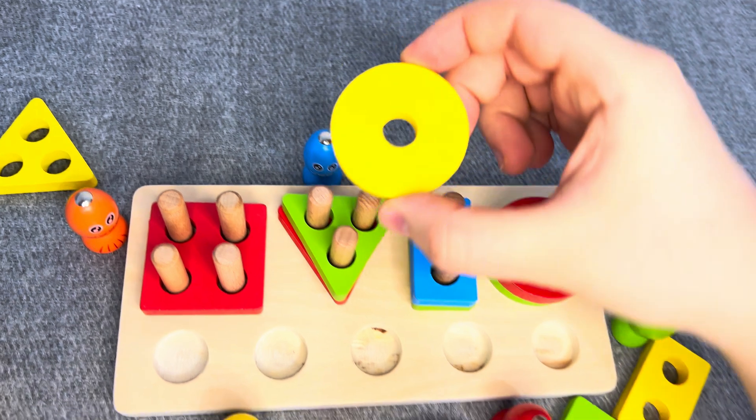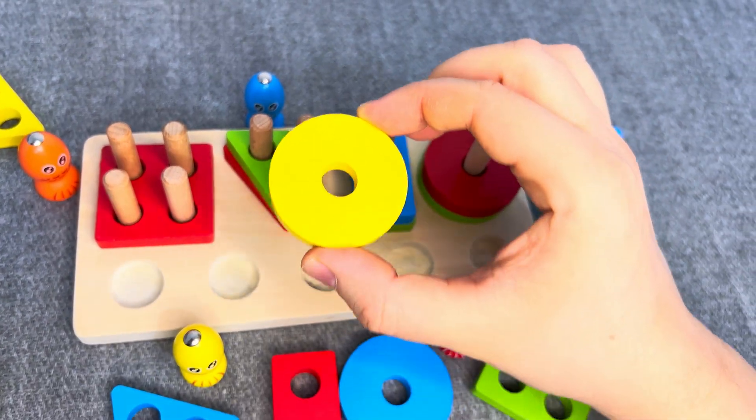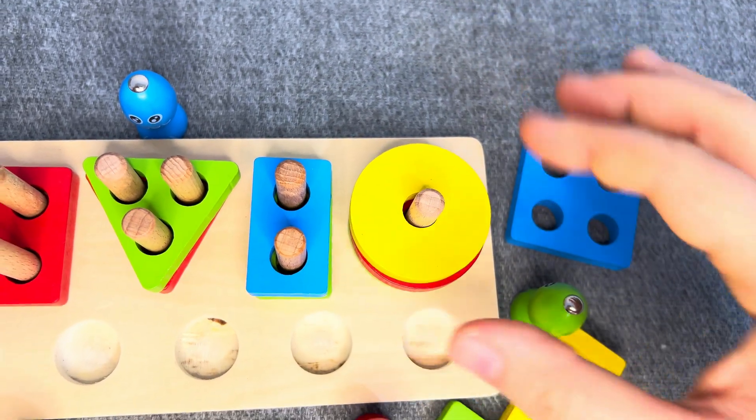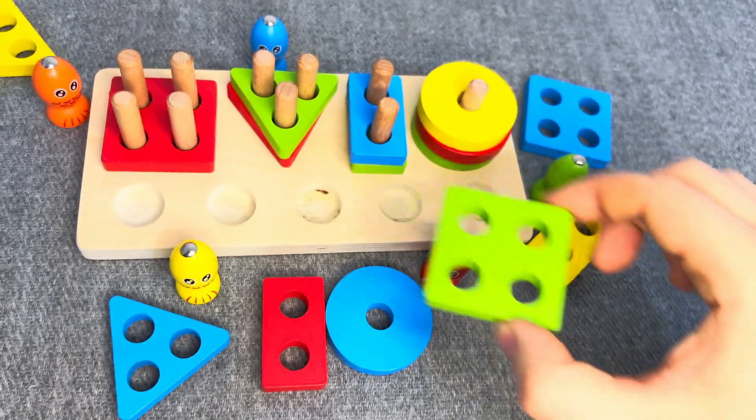Hmm! This is a yellow circle! One socket! No! Oh, nice! Nice! Well done! Well done!